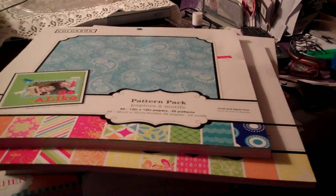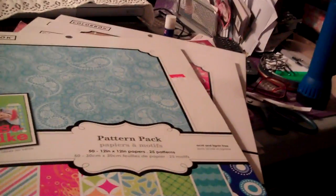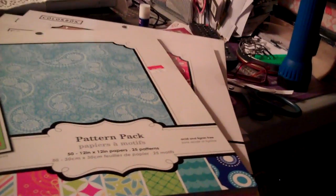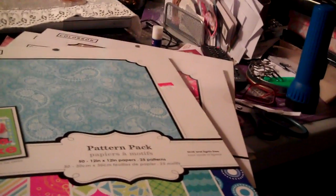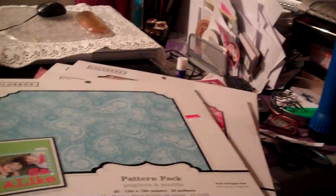Hello everybody, this is Joy, your scrapaholic shopaholic. I have a haul to show you. I went to Walmart — they are redesigning a Walmart up here where I live, making it into a super Walmart, and I think that's so cool. Anyway, I got this paper and it was only like five dollars. Isn't that cool? All these beautiful, beautiful pages — they're so very, very nice.